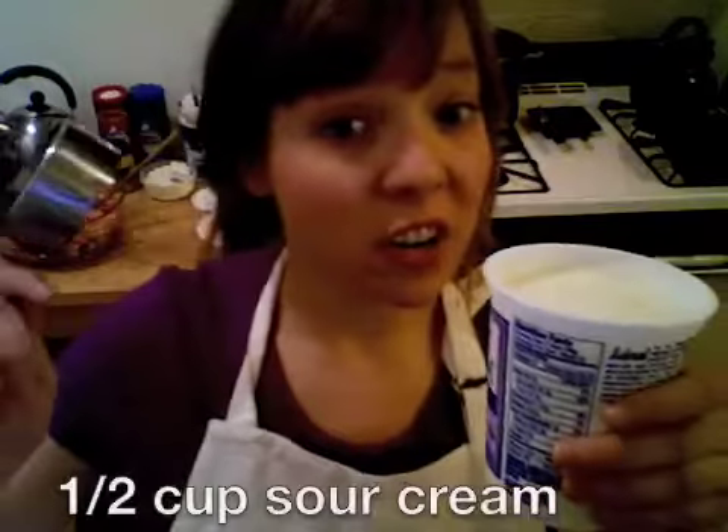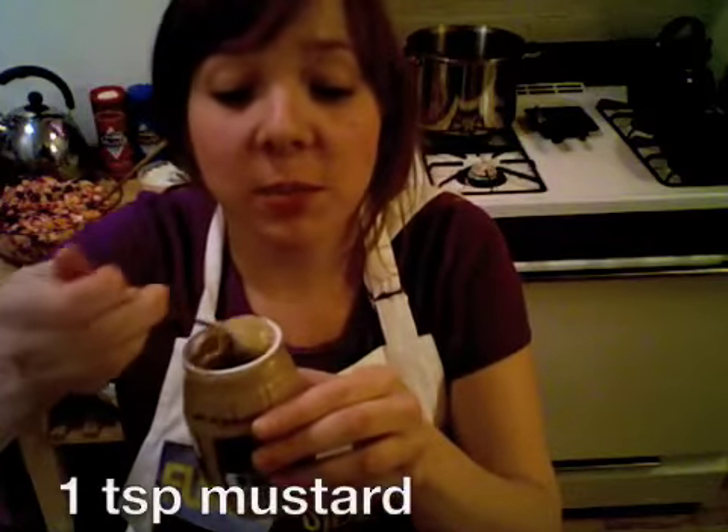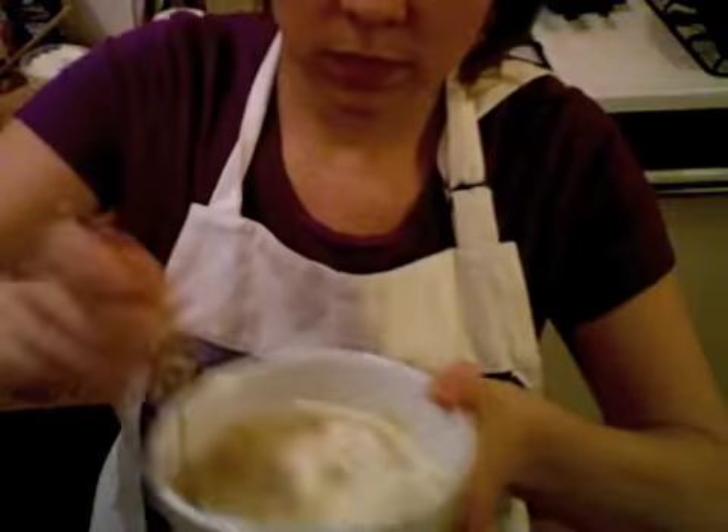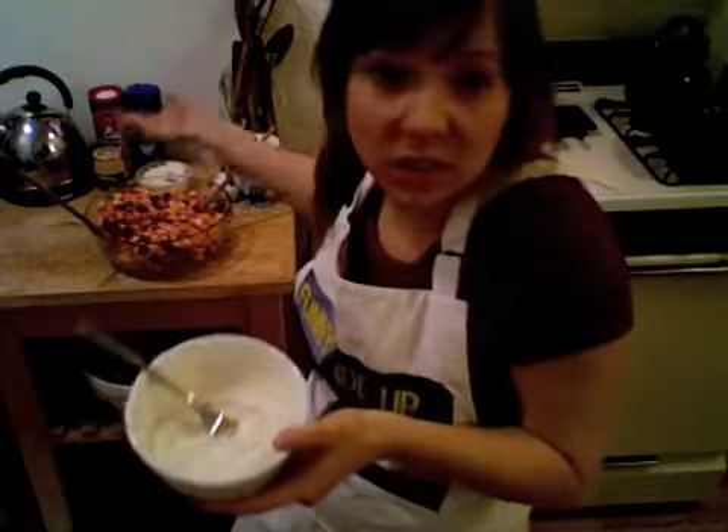Now we can take two wooden spoons and mix it together. As you can see, the beets are dying the whole salad, which is exciting. So now we have to make the dressing — about a half a cup of sour cream with a teaspoon of mustard. I'm actually using spicy brown mustard. Some salt. Pour this all over and mix it again.